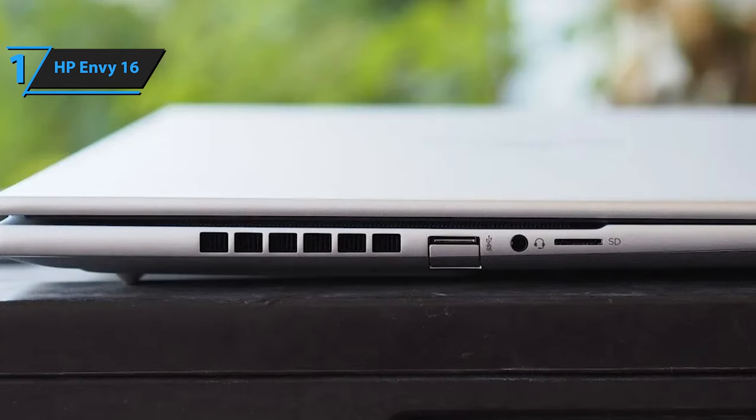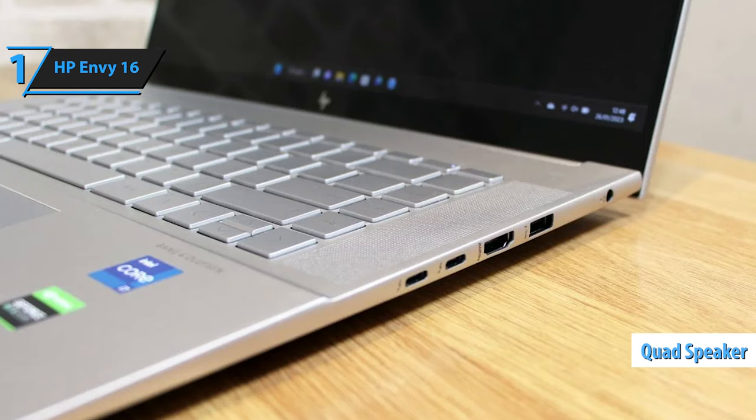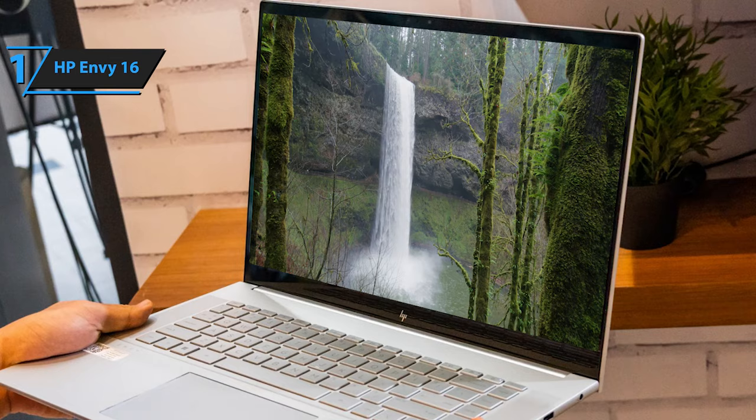The webcam on the Envy 16 checks all the boxes for modern laptop users, delivering crisp 1080p video quality and supporting facial recognition via Windows Hello for a secure and convenient login experience. Audio-wise, the laptop impresses with a quad speaker setup that provides a rich sound experience, ensuring clear dialogue and impactful sound effects for an immersive viewing experience without the need for headphones. Overall, this model delivers top-notch performance at the best possible price-quality ratio. You wanted the best, you got it.